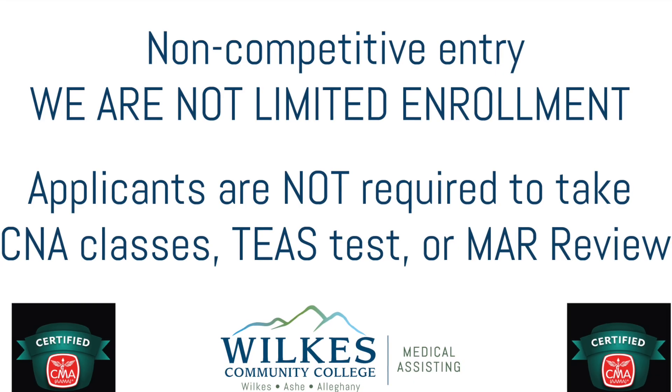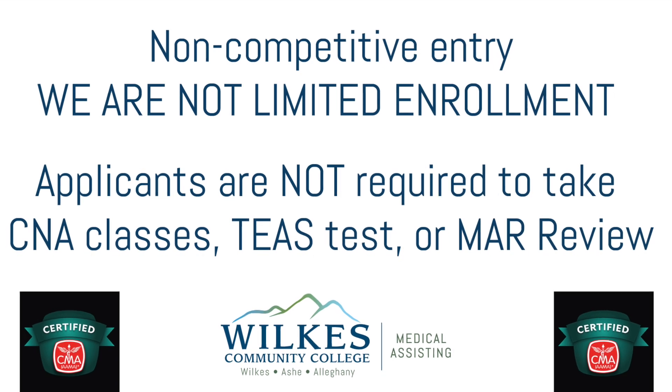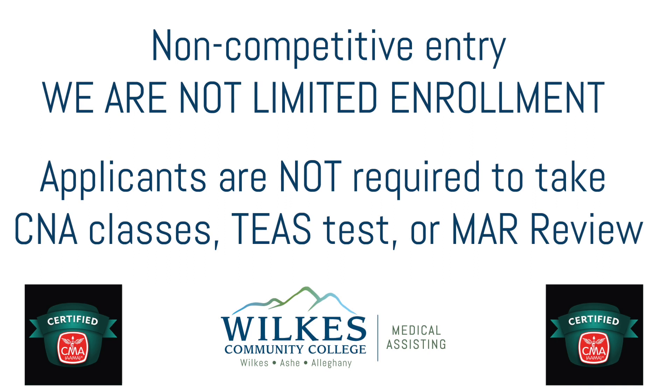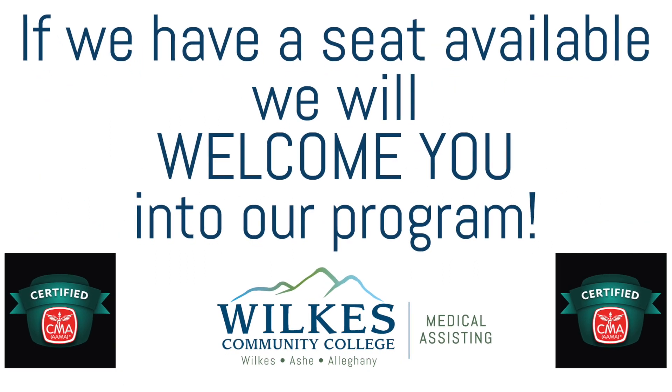We are not limited enrollment. Therefore, students are not required to complete CNA classes, TEAS tests, or MAR reviews. If we have a seat available, we will welcome you into our program.